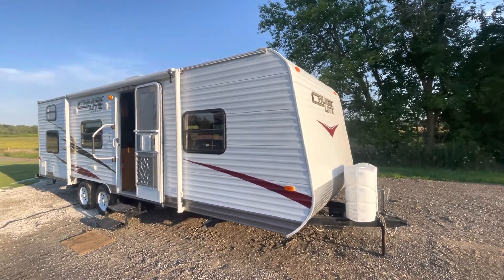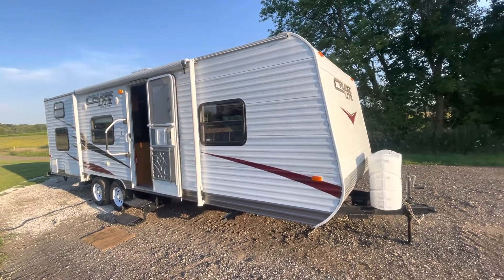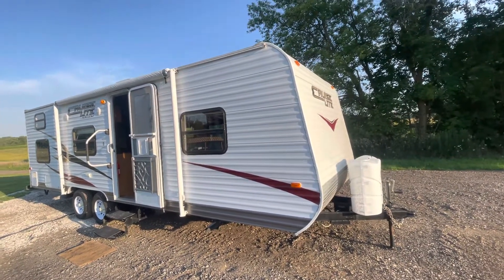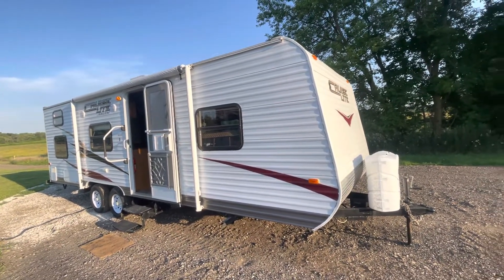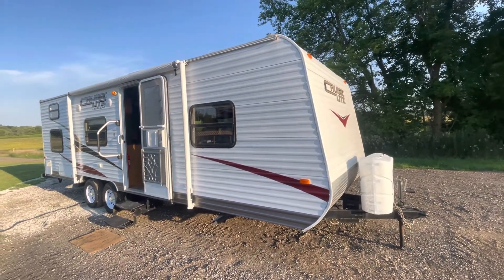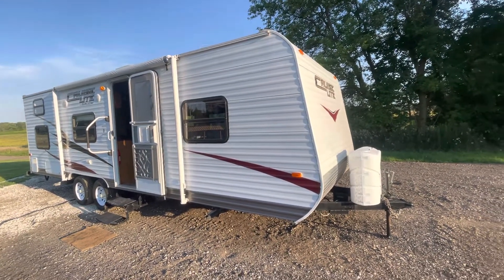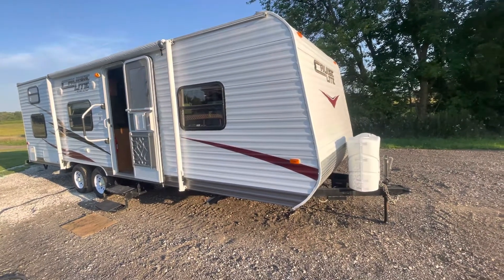Here we have a 2010 Salem Cruise Light, model 26B8X Light — a very lightweight camper. It weighs only 4,000 pounds and can be towed by most SUVs and any pickup trucks really. I'll do a kind of a walk-around here for you and try to go through some of the features of it.